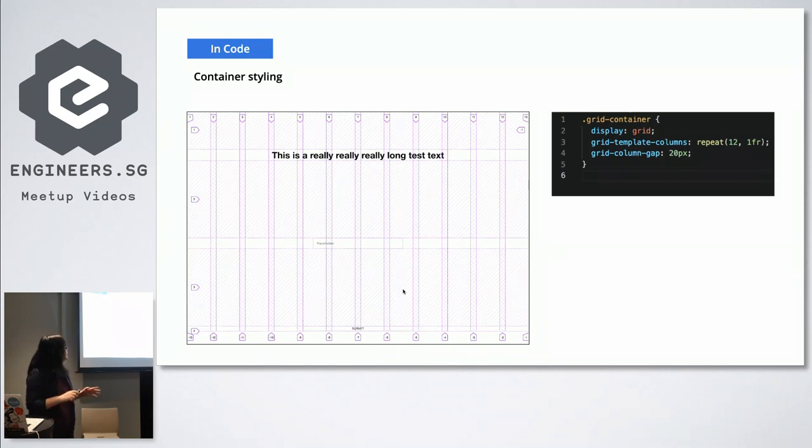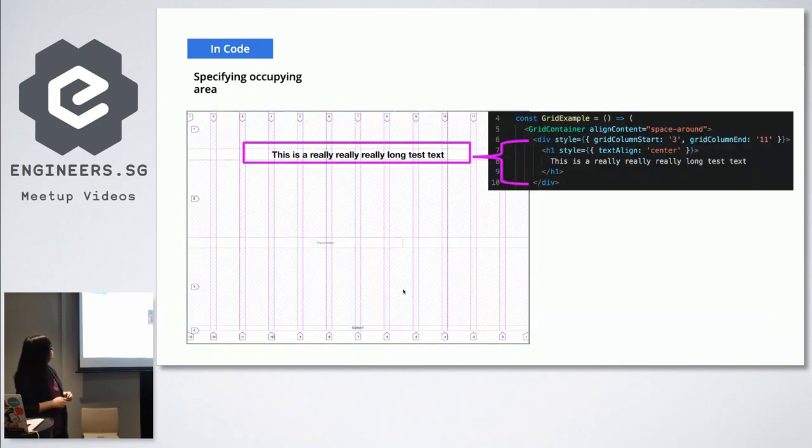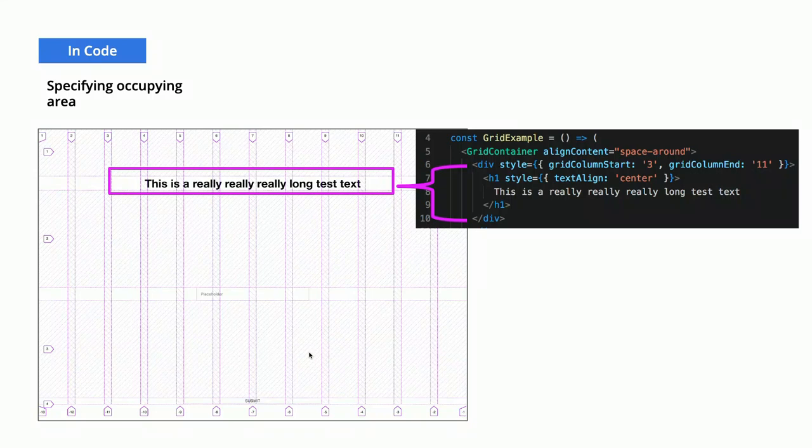Typically we have 12 columns. The syntax 'repeat(12, 1fr)' means we want to repeat 1fr 12 times — we're stating we want 12 columns. The '1fr' is a relatively new CSS syntax that says we want the page divided by 12 and each of the 12 things has the same proportion. The last thing we need to set up is to specify the column gap — in this case 20 pixels. In designer language or some UI libraries, this gap is also referred to as a 'gutter'.